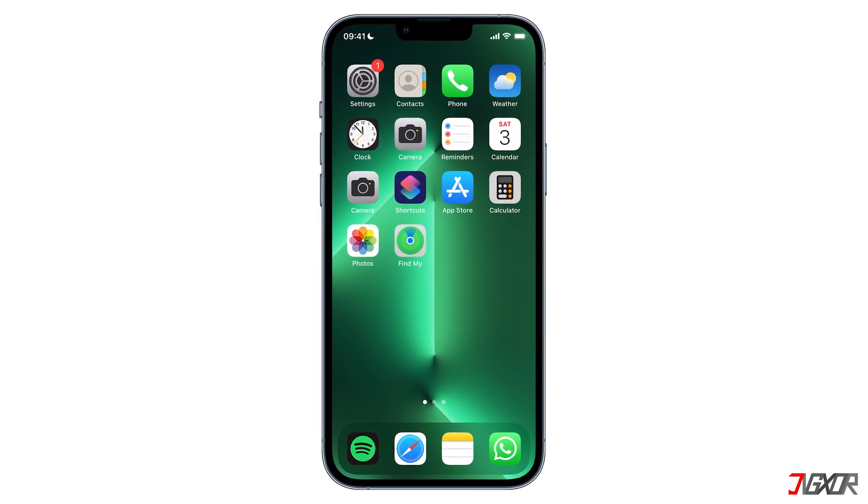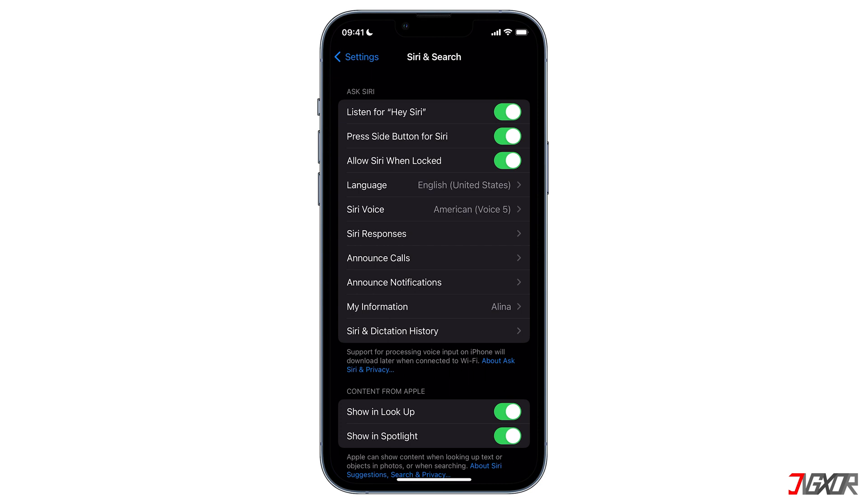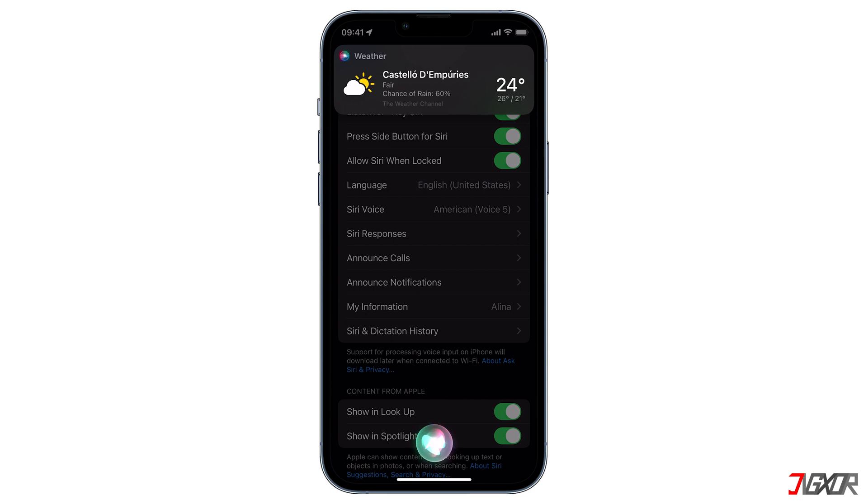Hi and welcome to a new video. Is Siri not working on your iPhone? There may be times when you say 'Hey Siri' or press the side button but Siri does not respond. In this video I will show you how to fix your iPhone if Siri does not work properly.